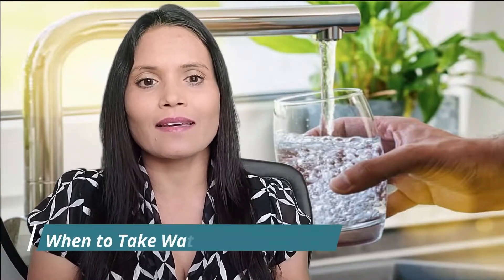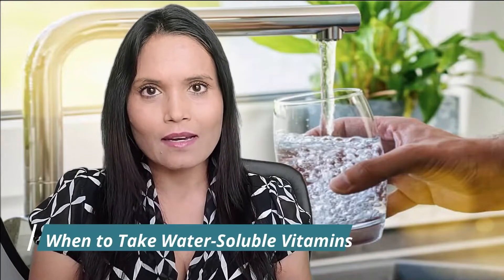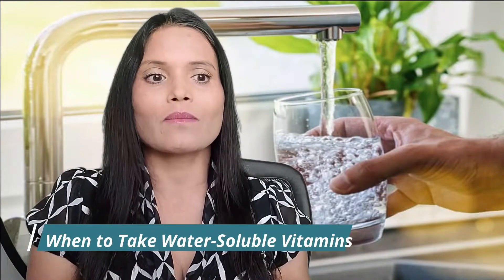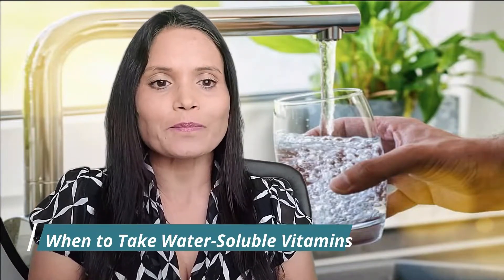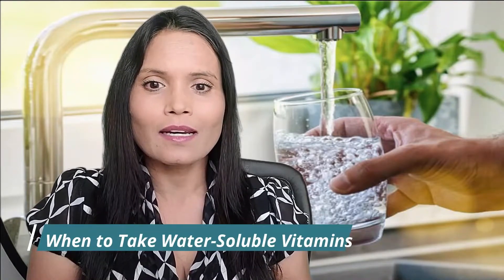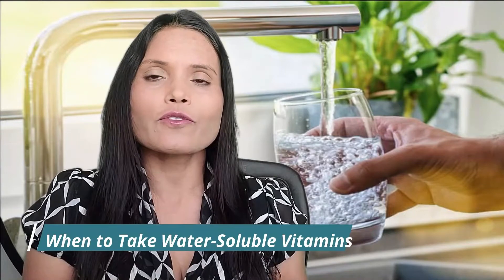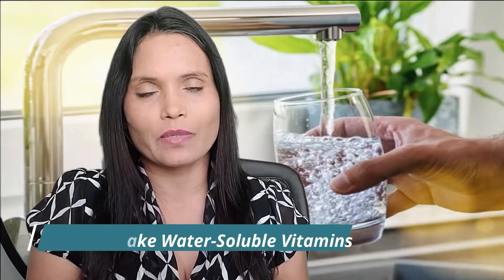When to take water-soluble vitamins: water dissolves them and your body doesn't store them, so most must be taken every day. They include vitamin C and the B vitamins: thiamine B1, riboflavin B2, niacin B3, pantothenic acid B5, pyridoxine B6, biotin B7, folic acid B9, and cobalamin B12. Take them with or without food, with one exception — you will absorb vitamin B12 better with a meal. If you also use vitamin C, put two hours between them, as vitamin C can keep your body from using B12.